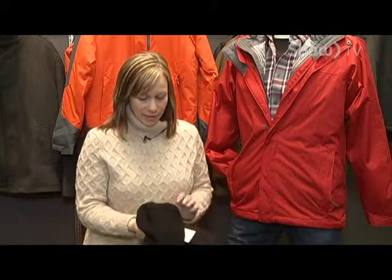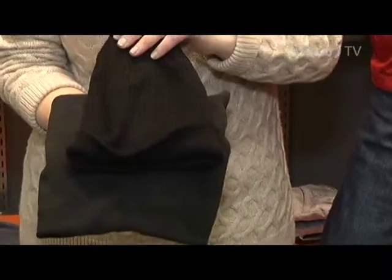And after that, nobody should leave home without a great toque on. Winter's here whether we like it or not, so the best way to enjoy it is to be prepared and to be nice and warm.